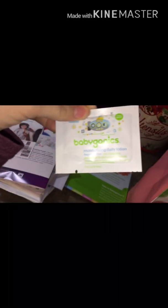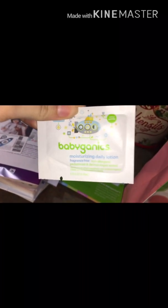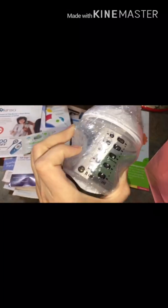Here's our Baby Gannick sample at the bottom — it is a Moisturizing Daily Lotion. And then our last item is a Tommy Tippy bottle, which is really cool. It's so cute and little — it holds five ounces. That's really cool.